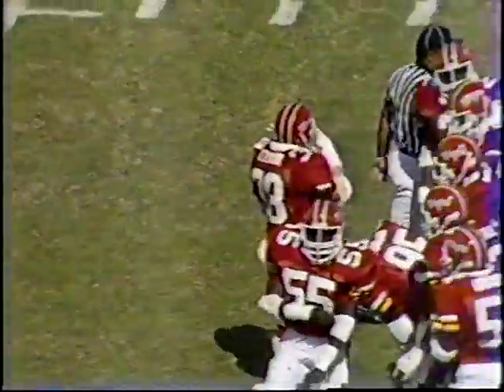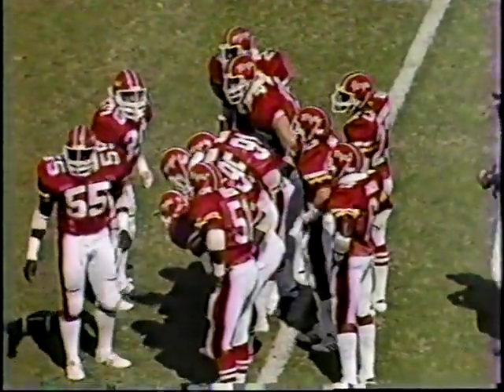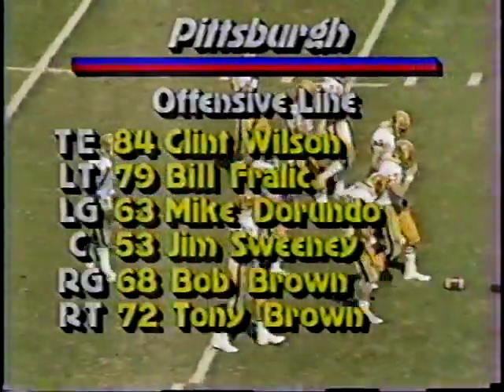Pitt has worked on that play all week in practice. What they want the running backs to do with this wide tackle six defense, Bob, is cut back against the grain. This defense likes to pursue, likes to be aggressive, and has a tendency to over-pursue. So cutting back against the grain would be most effective, and you saw Pitt do that.